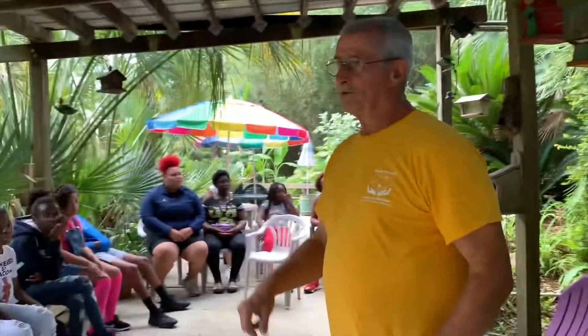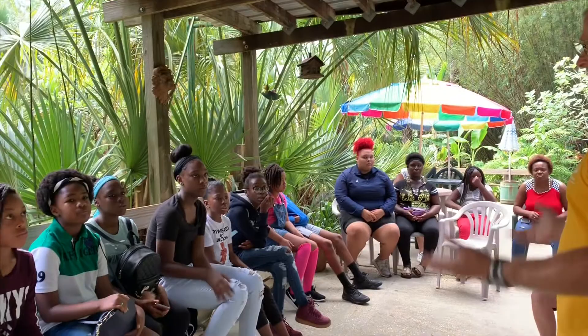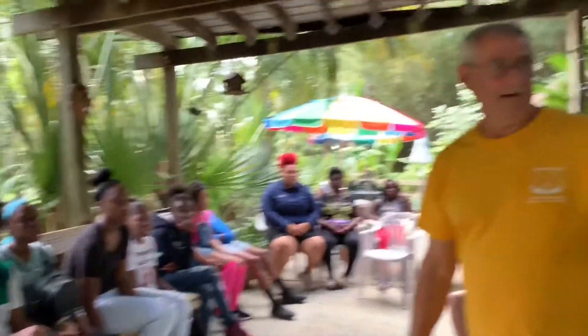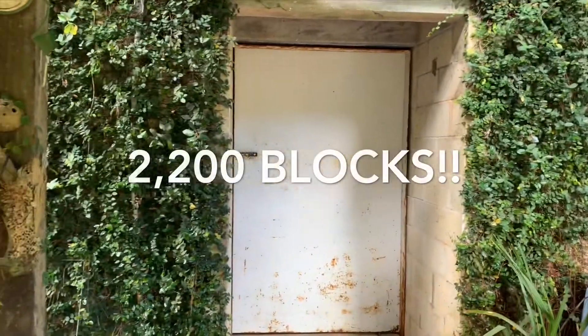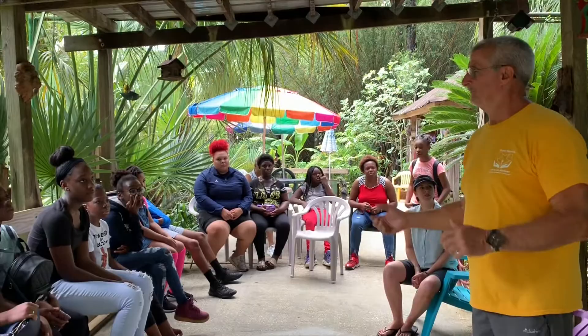Because the water table is so close to the surface I couldn't go down, so I had to go up. It took me a whole year to build it. I've got 2,200 blocks in there. What you're looking at here is the outer wall, and then I've got an inner wall. It's our storm shelter — if a hurricane or tornado comes, we can run in there and I don't have to worry about getting out.